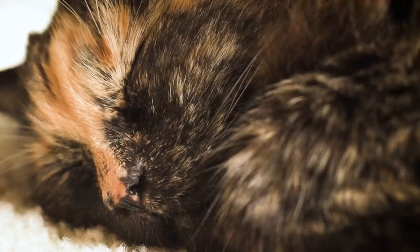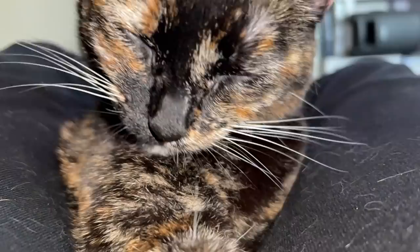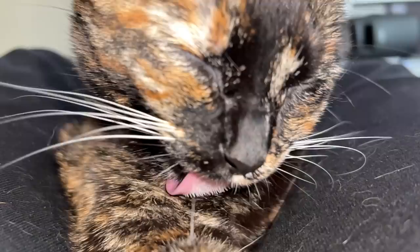I'm surrounding myself with these sweet kitties today because of one of these mysteries. Did you know that until very recently, the exact form and function of a cat's tongue was unknown?